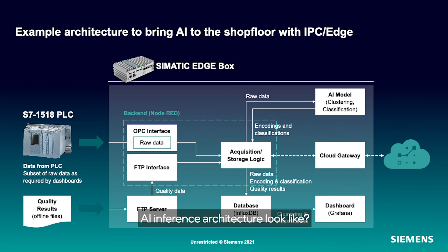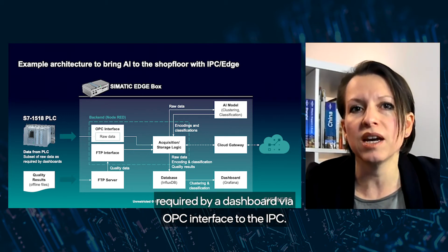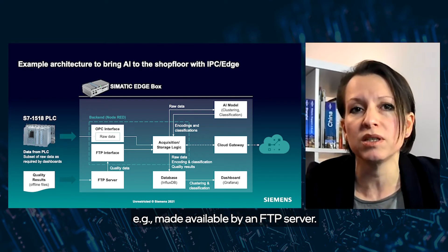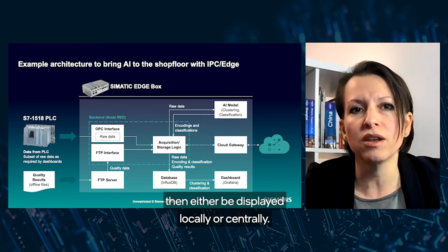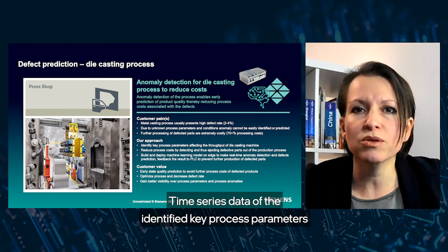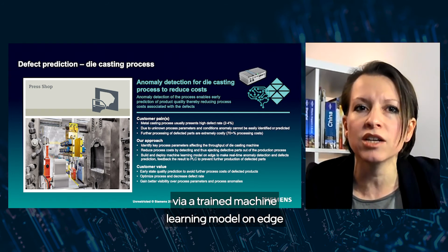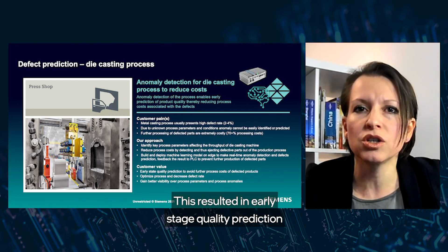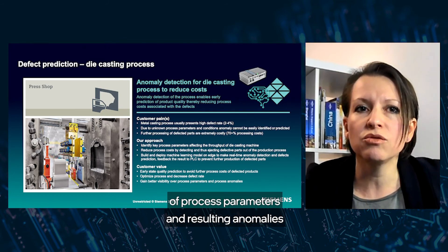How could an example AI inference architecture look? A PC would send a set of raw data required by a dashboard via OPC interface to the IPC. Raw data are run through the AI model and connected to offline quality results, made available by an FTP server. Combined information can be stored in a database and made available to the dashboard, then displayed locally or centrally. In this concrete example, a metal casting process was optimized — time-series data of key process parameters affecting quality and throughput of the die casting machine are collected and processed via a trained machine learning model on edge to enable real-time anomaly detection and defect prediction. This resulted in early stage quality prediction leading to significantly reduced cost and defect rate, and an overall better transparency of process parameters and resulting anomalies.